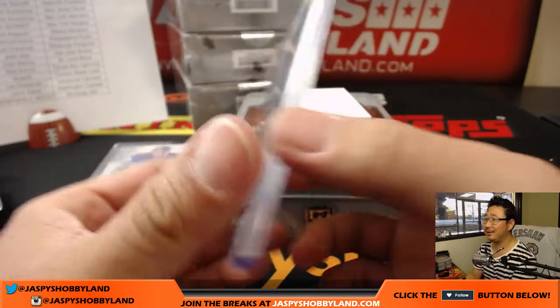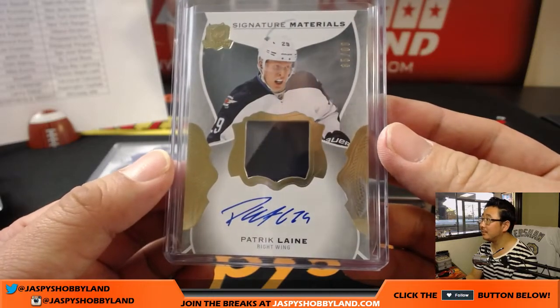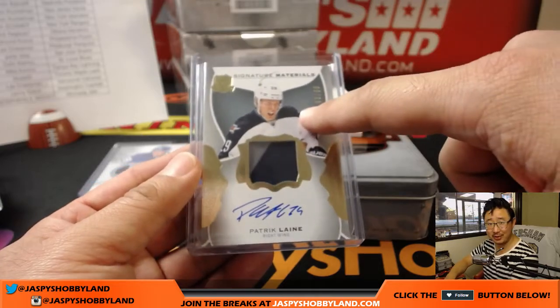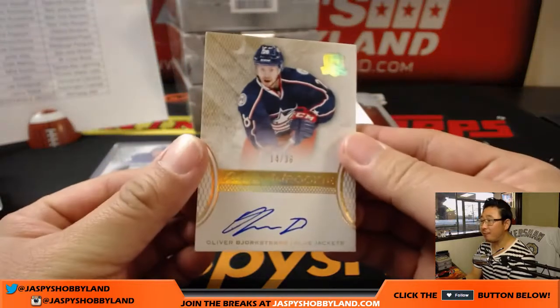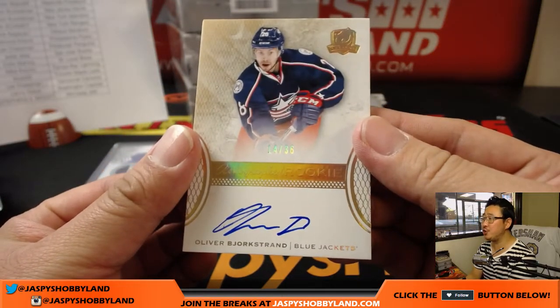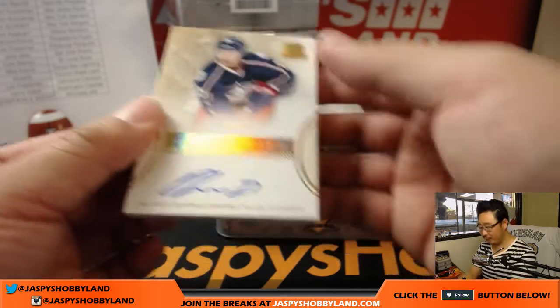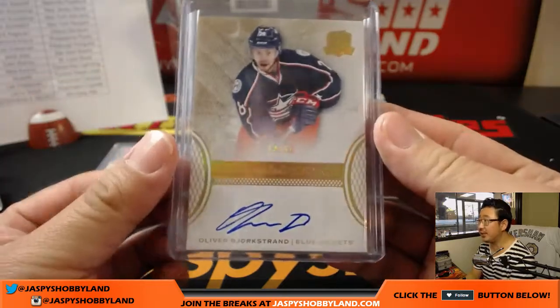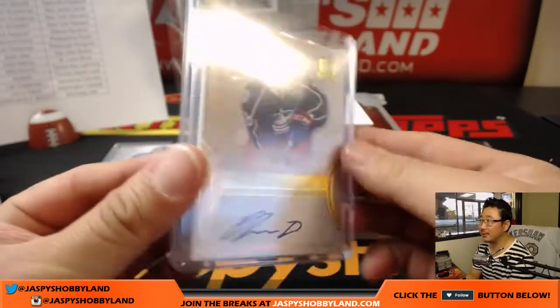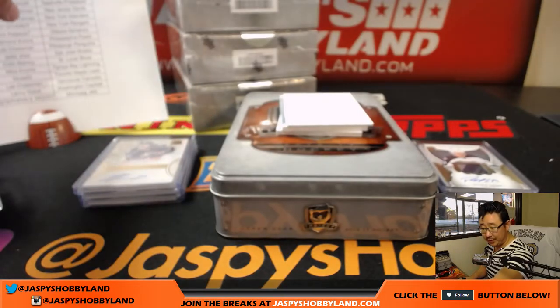I know this guy — that's pretty strong right here. Nick K says I should give this one a train whistle. Those rookies — 14 out of 36 — Oliver Bjorkstrand. Blue Jackets, 14 out of 36, signature rookie. That goes to Columbus Brad with that one.